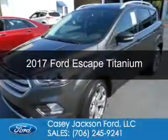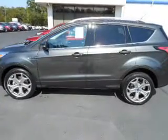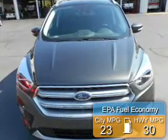This is a new 2017 Ford Escape. It's powered by front-wheel drive, a 2-liter, 4-cylinder engine, and a 6-speed automatic transmission. Great fuel efficiency saves you money by requiring fewer trips to the gas station.